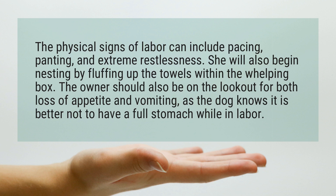She will also begin nesting by fluffing up the towels within the whelping box. The owner should also be on the lookout for both loss of appetite and vomiting, as the dog knows it is better not to have a full stomach while in labor.